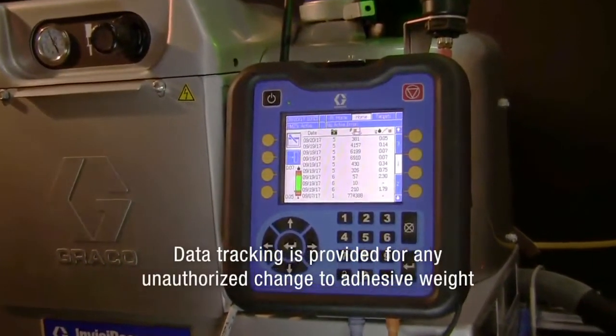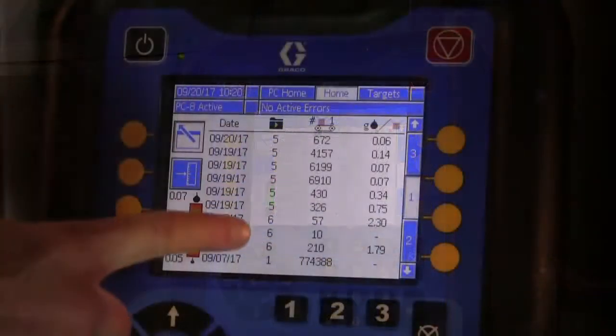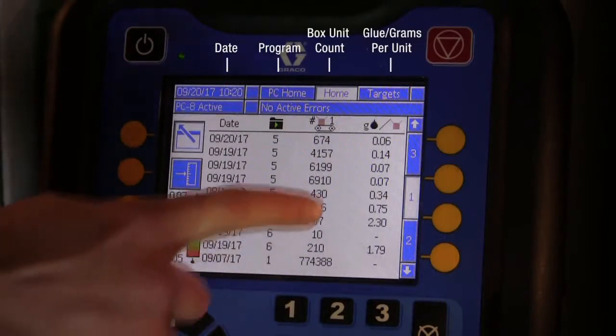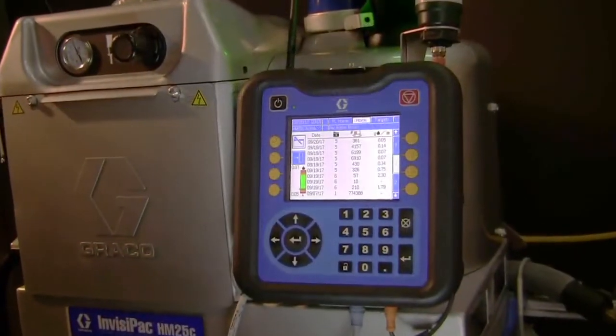Data tracking is provided for any unauthorized change to the programmed adhesive weight. Event details such as date, program, unit count, and grams per unit will be logged for viewing and further diagnostics.